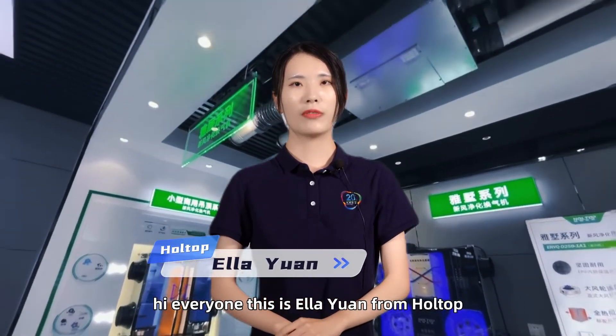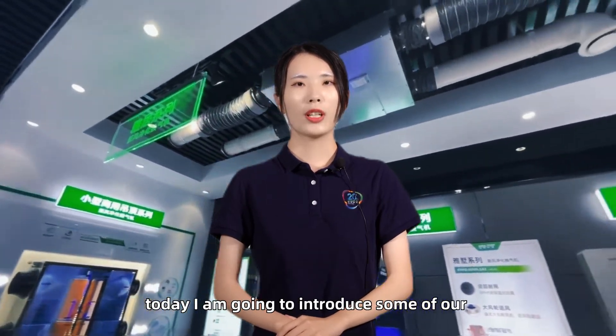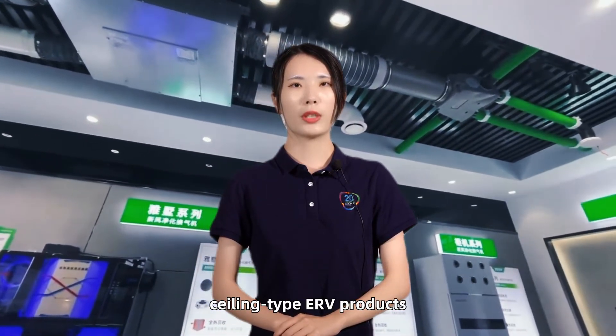Hi everyone, this is Anna Yuan from Hotop. Today, I'm going to introduce some of our ceiling type ERV products.